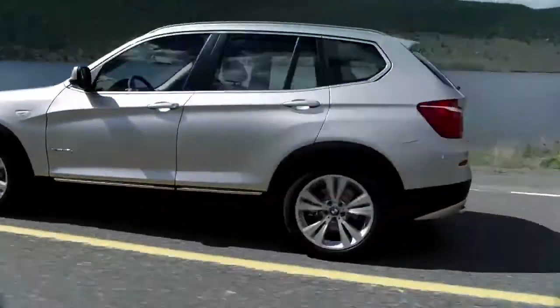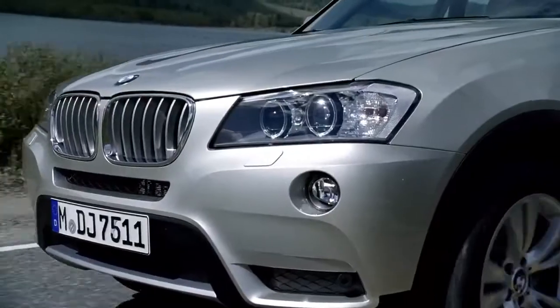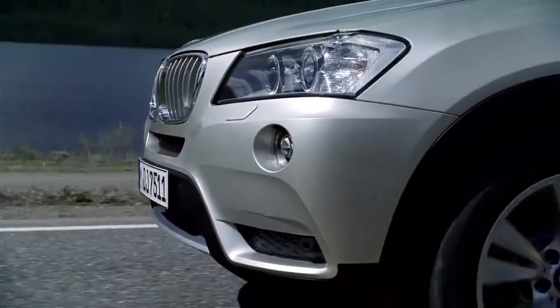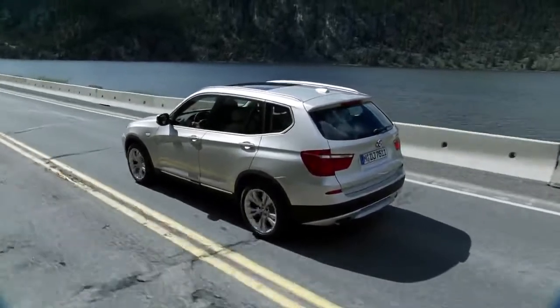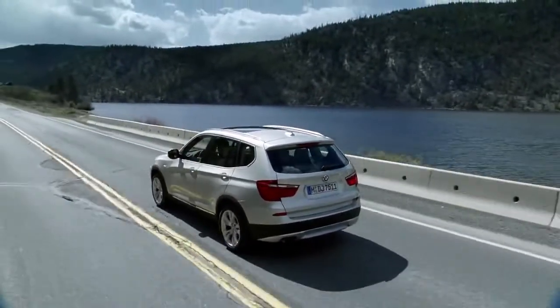Efficient and sporty, durable and elegant, variable and high class. The new BMW X3 is qualified to continue an unmatched sports activity vehicle success story.